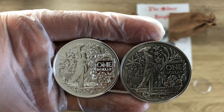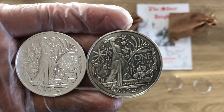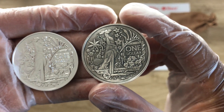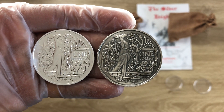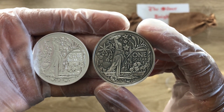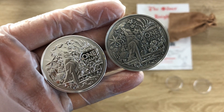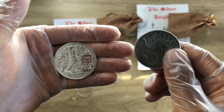You can see the joey there in the pouch, and in the background you can see the vegetation — different flowers, each representing a different state or territory in Australia, whether it's Victoria, New South Wales, Western Australia, Queensland, or Tasmania. All these beautiful floral emblems are signifying and representing each state and territory.